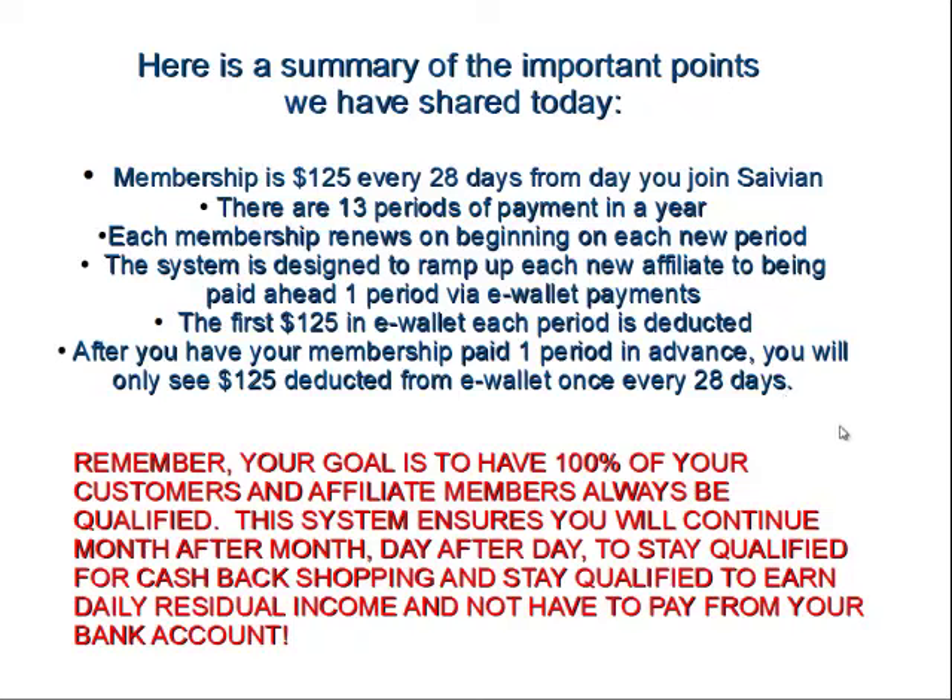This is a good thing — a goal that everybody should have is to see their people get paid one full month in advance, because this is how you're going to generate your day-to-day residual income stream for a very long period of time and always be qualified, never having to go back to out-of-pocket payments from their bank account. If everybody strives to get themselves up to at least a founder, then beyond into VIP founder and above, you'll never retreat back to your bank account. Everything will be paid through your e-wallet and your business is taking care of itself, maintaining your qualification automatically.